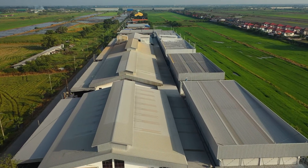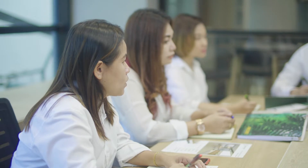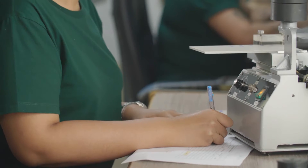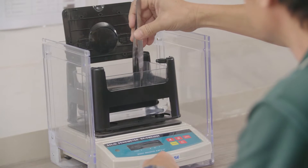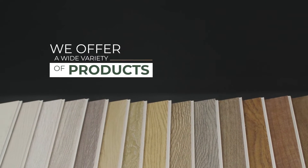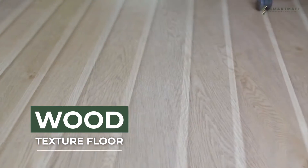Our factory area occupies more than 32,000 square meters. At BRT Intertech, customer satisfaction is the key to our success. We are determined to satisfy our customers' unique requirements to produce the most beautiful and durable floor, stair, and wall possible. We are continuously investing in research and development. We offer a wide variety of products including wood texture floor and stone texture floor, coming in a wide range of colors and sizes.